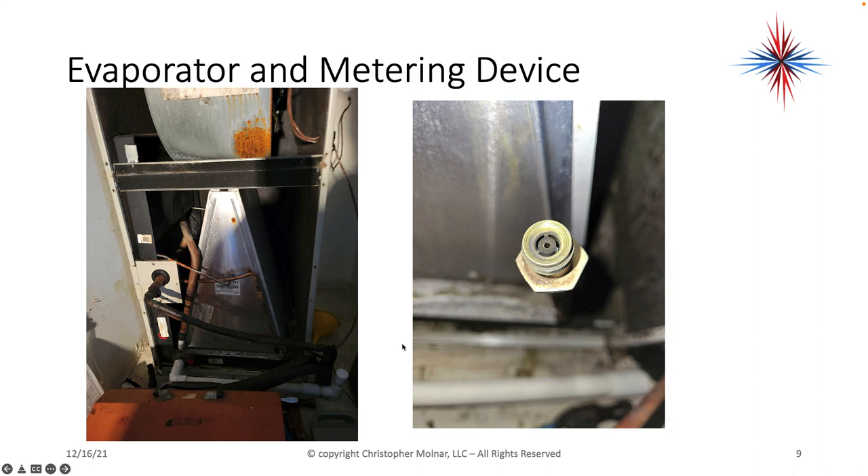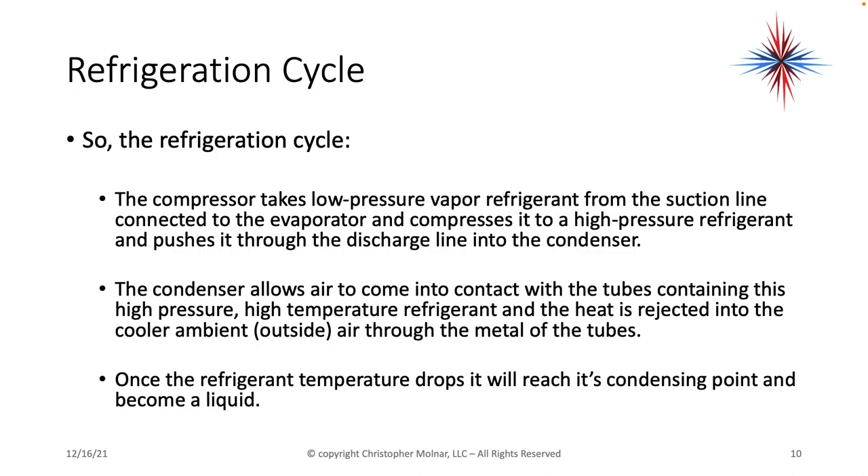Therefore it causes a pressure drop. So the refrigerant cycle breaks down to a couple of easy steps: the compressor takes the low-pressure vapor refrigerant from the suction line connected to the evaporator and compresses it to a high-pressure refrigerant, then pushes it through the discharge line into the condenser. The condenser allows air to come in contact with the tubes containing this high-pressure, high-temperature refrigerant, and heat is rejected into the cooler outside air through the metal of the tubes. Once the refrigerant temperature drops, it will reach its condensing point and become a liquid.